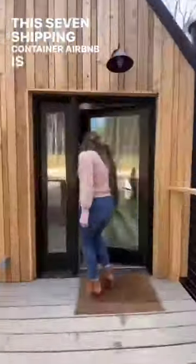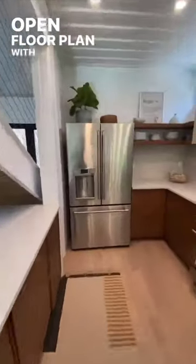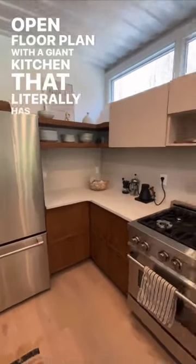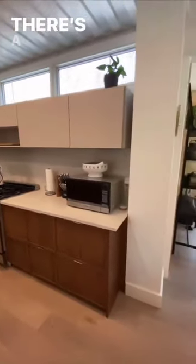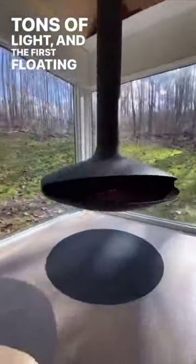Seven shipping container Airbnb — luxury. Through the front door is a beautiful foyer that leads to the open floor plan with a giant kitchen that literally has everything you could want. There's a dining table for 10, enormous windows letting in tons of light, and the first floating fireplace.